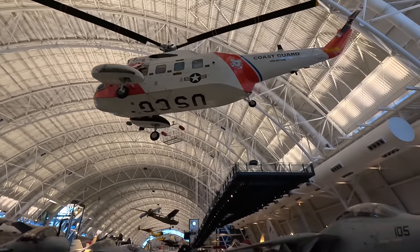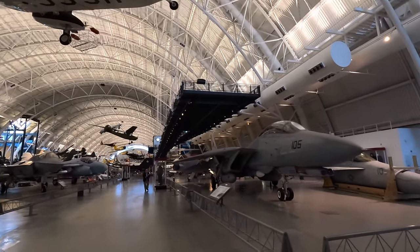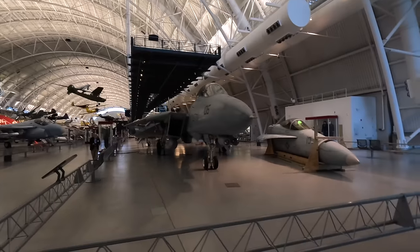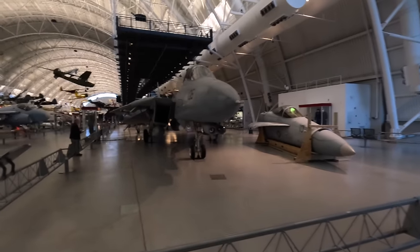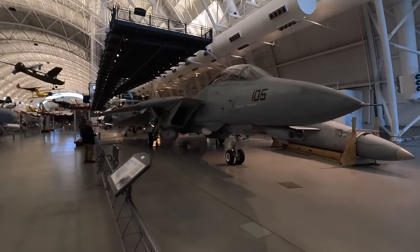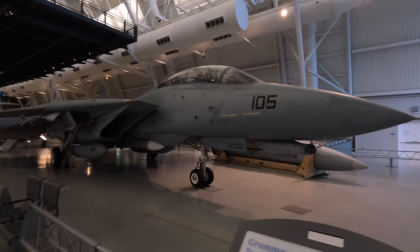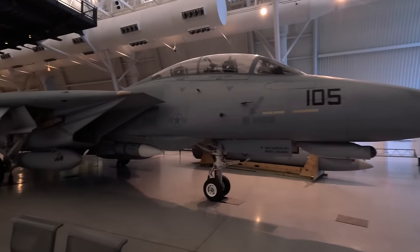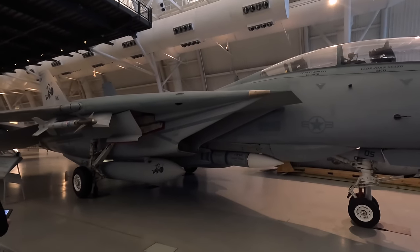Next is the Grumman F-14D Tomcat, a twin-engine, carrier-launched supersonic variable-sweep fighter. These were originally designed around a radar system and AIM-54 Phoenix air-to-air missiles for fleet defence, air superiority, and precision strike. This actual aircraft was credited with one MiG kill in 1989 near the coast of Libya. The USA retired these in 2006, although the Iranian Air Force still fly them in low numbers due to lack of spare parts from trade embargoes.